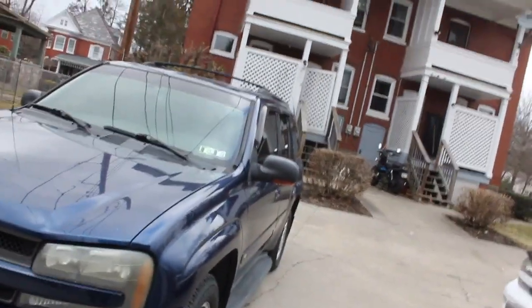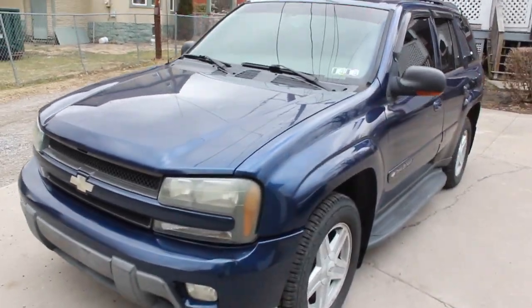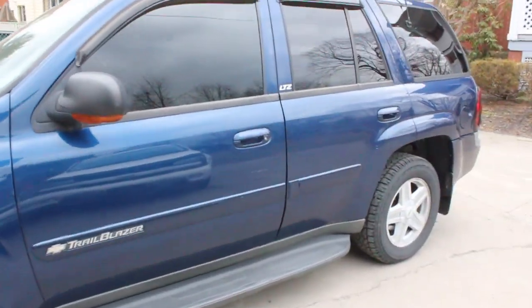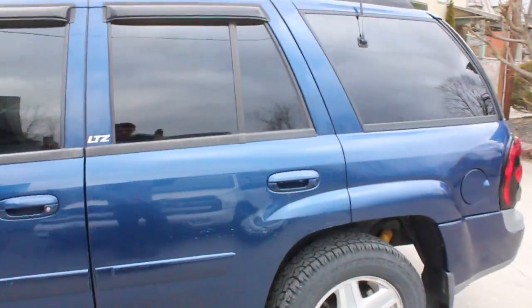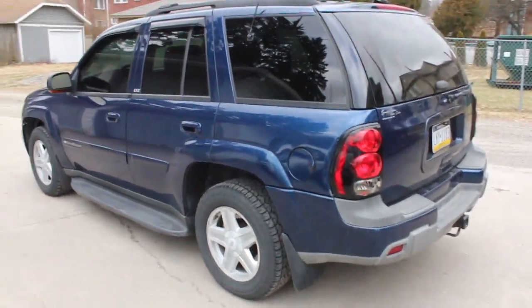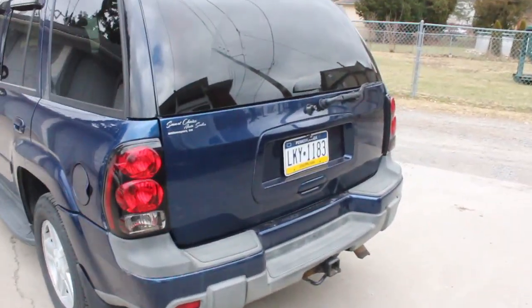Hey, what's going on guys, welcome back to another video. Behind me I got another flip car - it's another Trailblazer. These are what I call my bread and butter cars at this point. These are the things I can flip quick, I know everything about these vehicles because I own one myself, and they're easy to sell in this area.